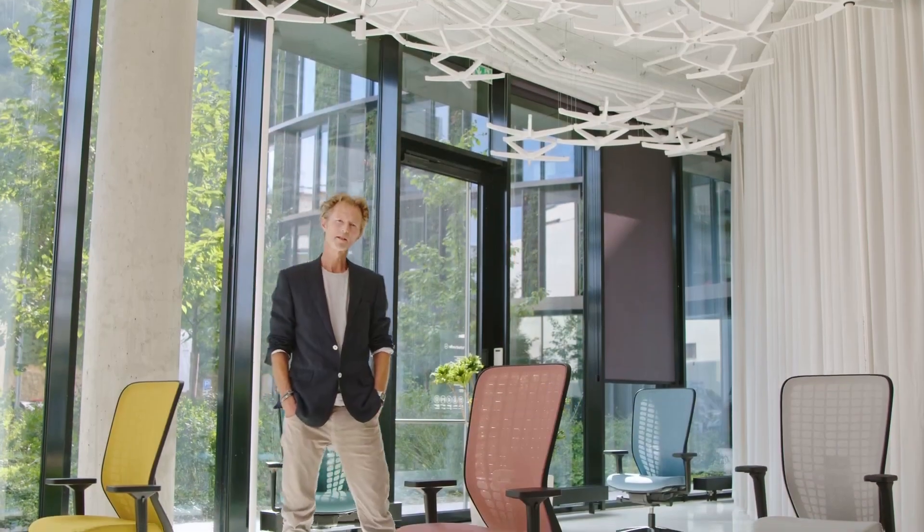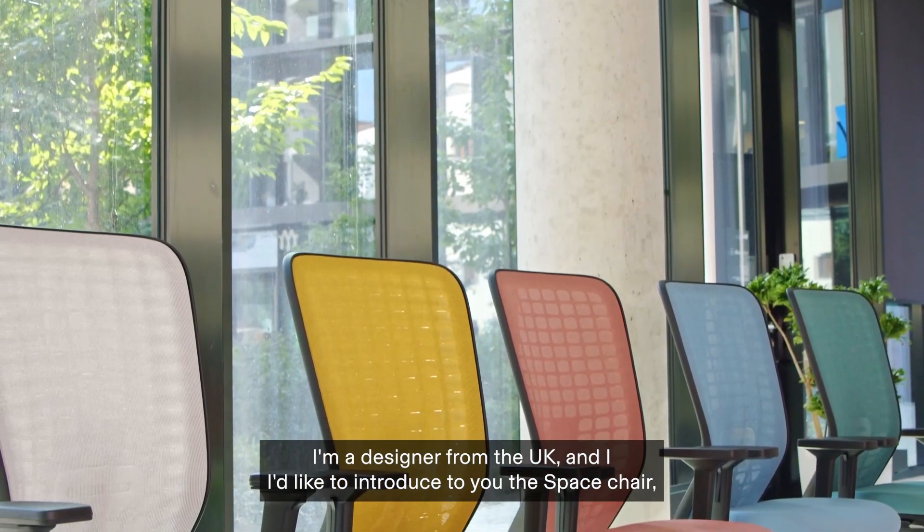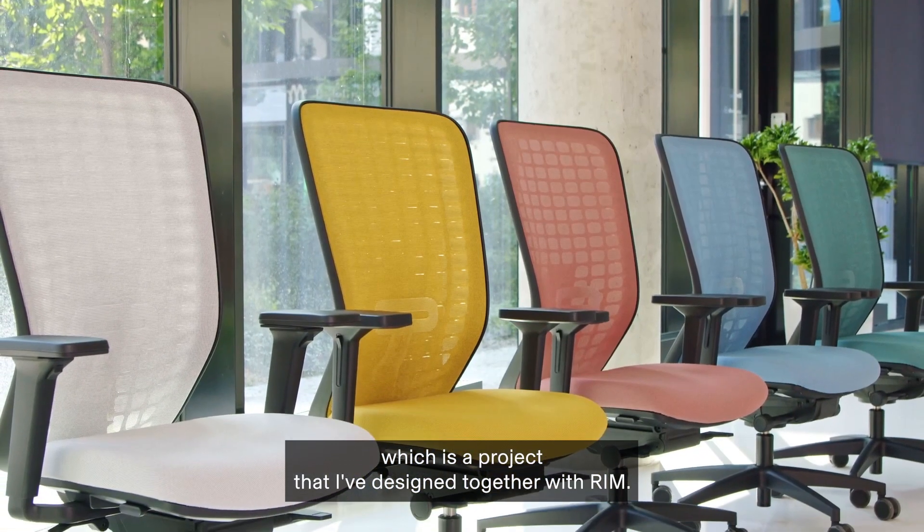Hi, my name's Robin Platt. I'm a designer from the UK and I'd like to introduce to you the Space Chair, which is a project that I've designed together with RIM.